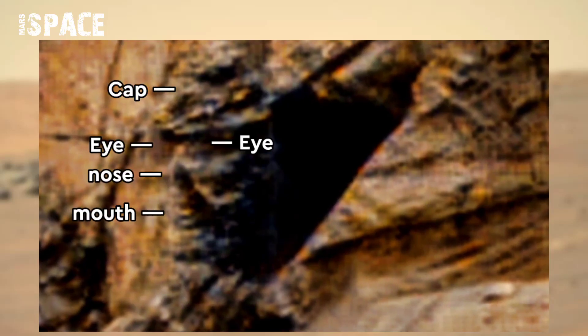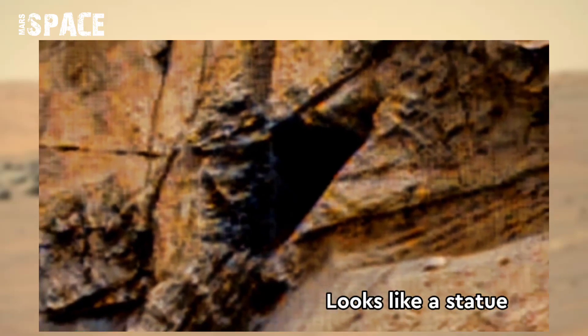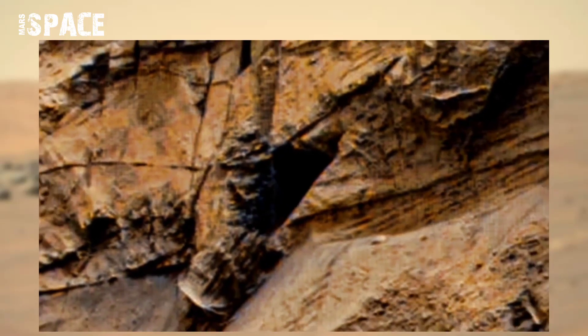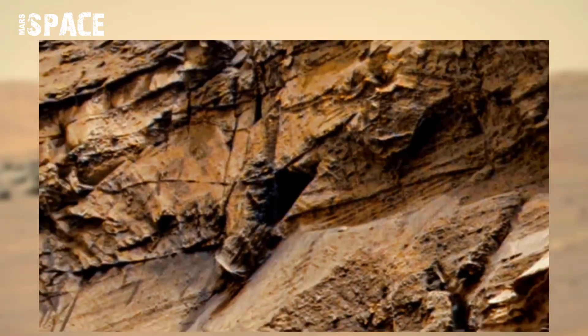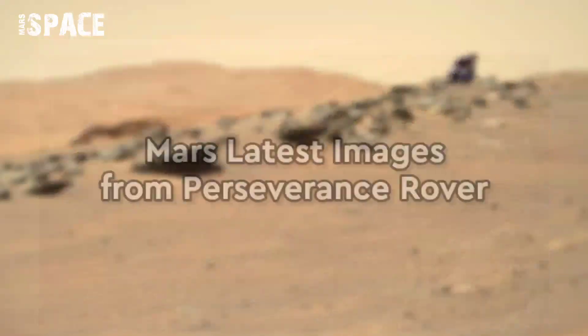Watch it — what is it? Watch in close up. It looks like a statue of a man. Here you can see a full face cut with eyes, nose, mouth, and a cap. Possible modern statue of Martians, or just a rock formation? What do you think? Let me know.